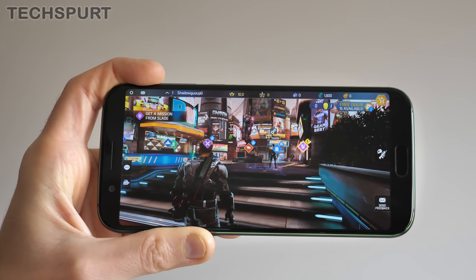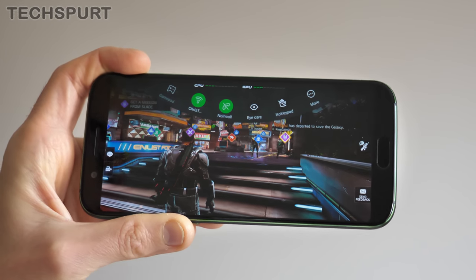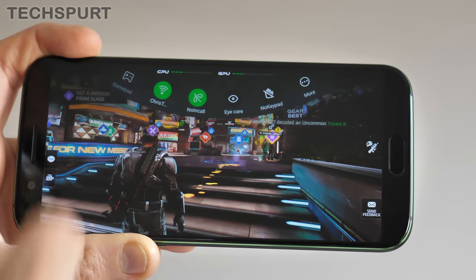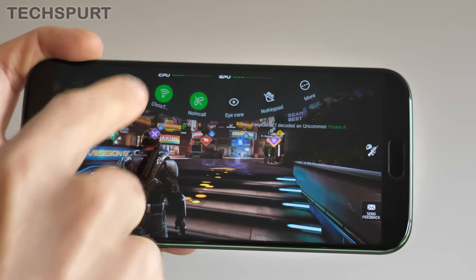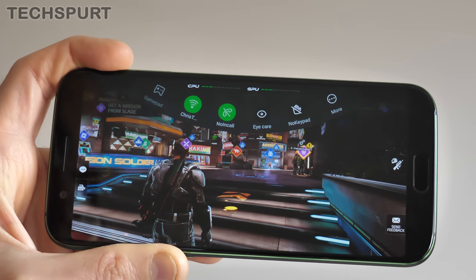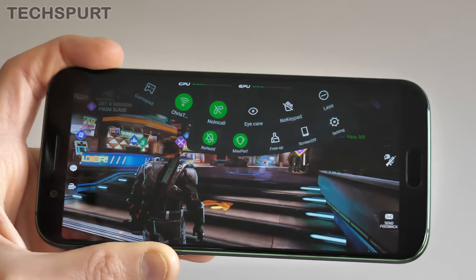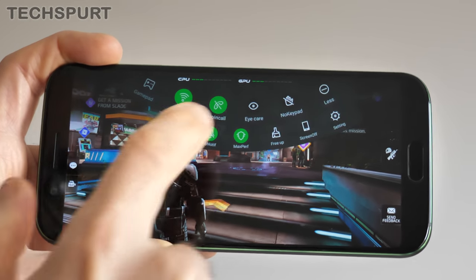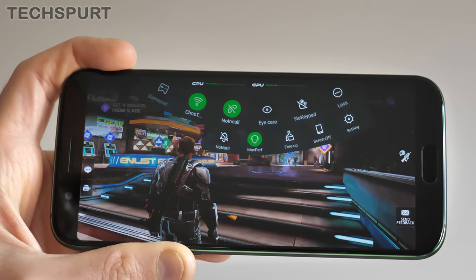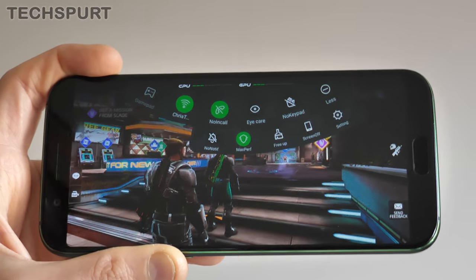Once you're inside a game, the Black Shark cleverly allows you to pull up more gaming features and tools simply by dragging your finger down the fingerprint sensor. The menu that pops up isn't too intrusive — it gives you quick toggles such as Wi-Fi and no in-call disruption, so you can block incoming calls during your game session. If you tap 'more', there's also a no-notification toggle. If you do want notifications to pop up, just give that a tap — very useful if you're expecting something important from the boss.